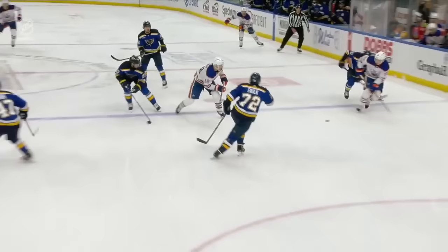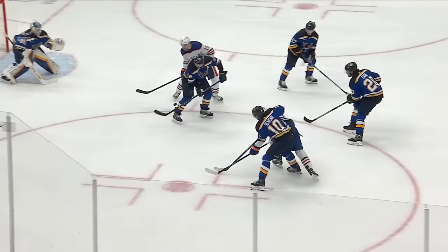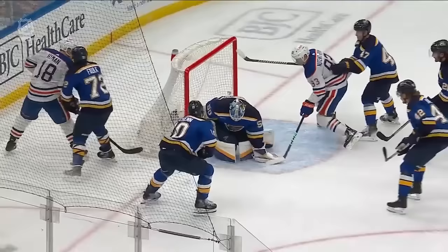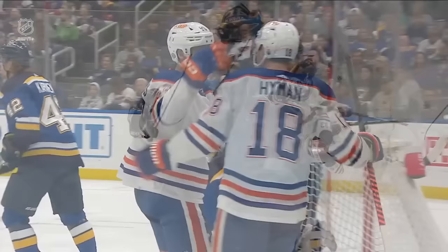As this puck comes to the front, Binnington is just going to misplay it — the rebound sits right there. Hyman's driving, makes a little chip, almost bumps into Binnington. As that happens, Nugent-Hopkins comes in — you can see a little bump, Binnington's five-hole opens up. They may challenge this: the bump gets Binnington out of position, Nugent-Hopkins buries the rebound. St. Louis has chosen to challenge the play prior to the goal.